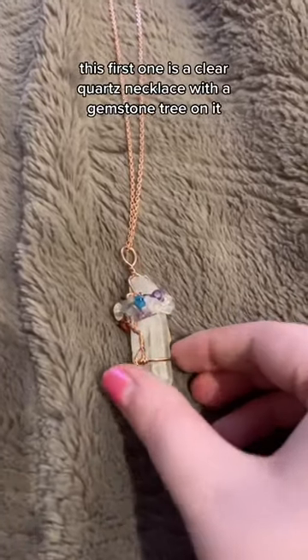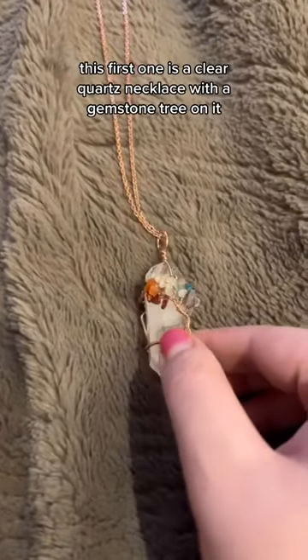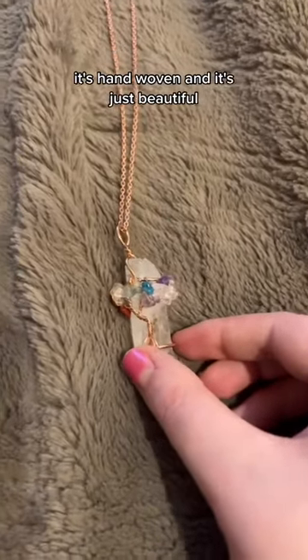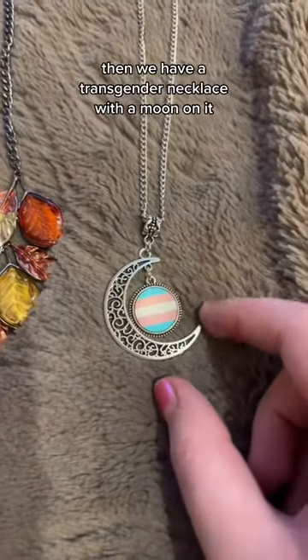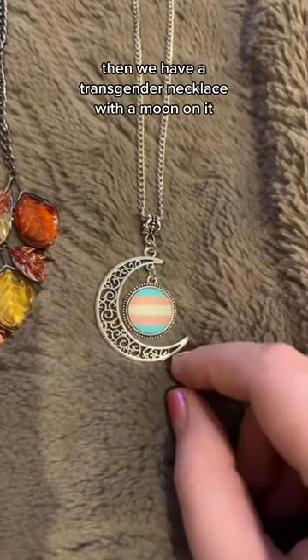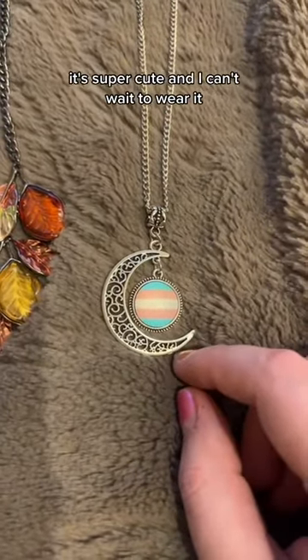This first one is a clear quartz necklace with a gemstone tree on it. It's hand-woven, and it's just beautiful. Then we have a transgender necklace with a moon on it. It's super cute, and I can't wait to wear it.